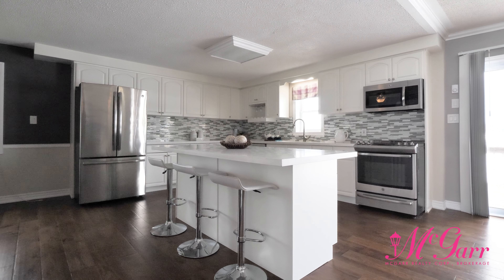Take a virtual tour of the home to get a feel for the layout by clicking on the link for the Matterport tour on the listing.